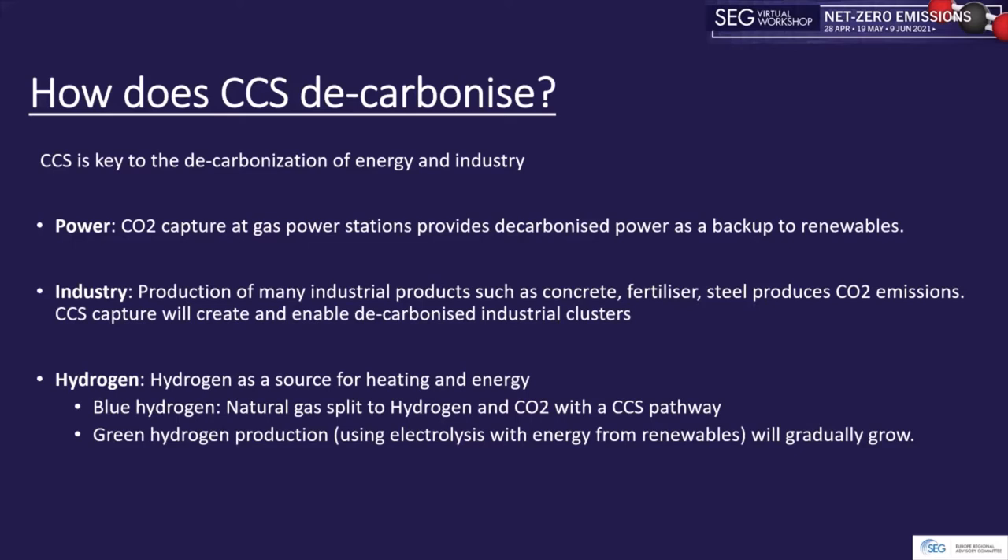To give some background on how CCS works: CO2 is captured at gas power stations, providing decarbonized power as a backup to renewables. Renewables are increasing significantly, but large-scale storage of renewable power to cover demand spikes and lows is not currently feasible. Another reason for CCS is that production of industrial products like concrete and fertilizers still emits considerable CO2, and CCS capture will enable decarbonization of such industrial clusters.